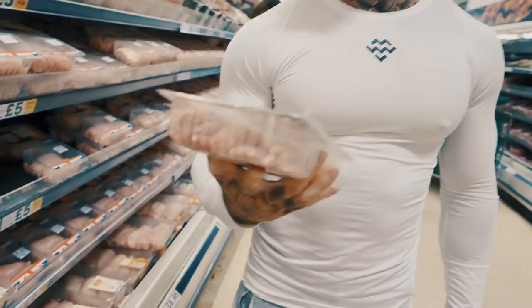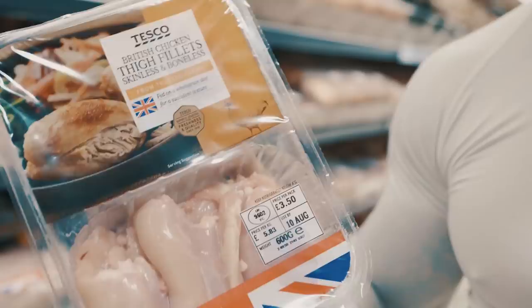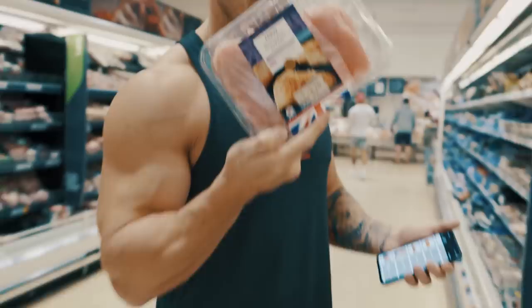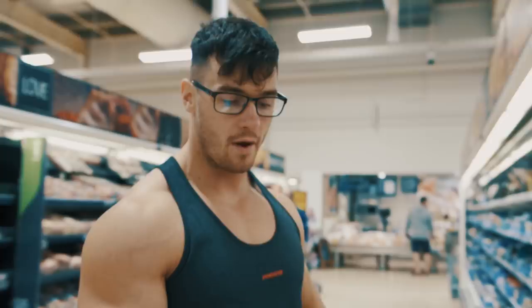Also on the shopping list is British chicken thigh fillets — just got a little bit more fat in them. So let's add that to the basket. Also turkey, uncooked weight — here we go, some mini breast fillets, British turkey, Tesco's Finest.